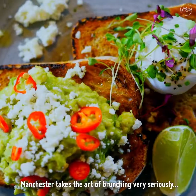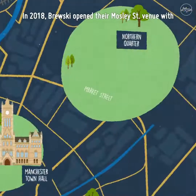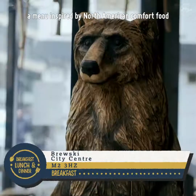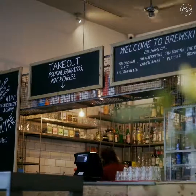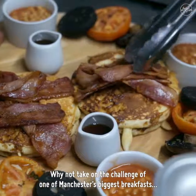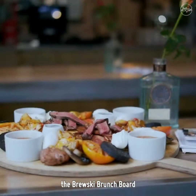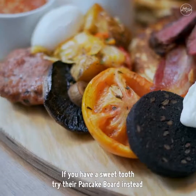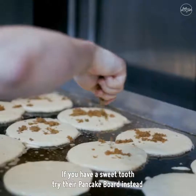Manchester takes the art of brunching very seriously. In 2018, Brewski opened their Mosley Street venue with a menu inspired by North American comfort food. Peckish? Why not take on the challenge of one of Manchester's biggest breakfasts — the Brewski brunch board. The generous portions make for the perfect hangover cure.